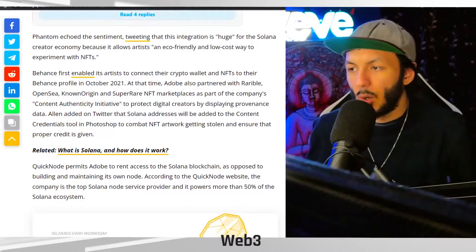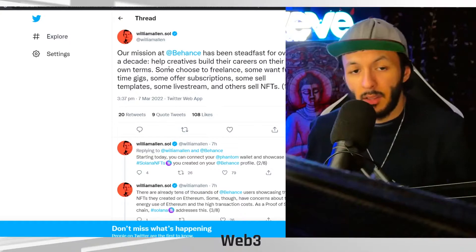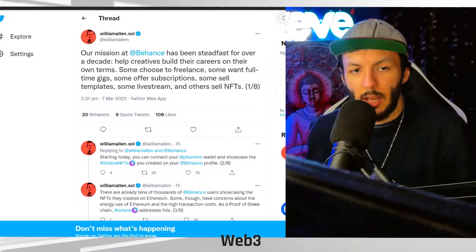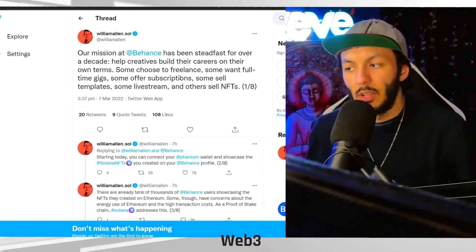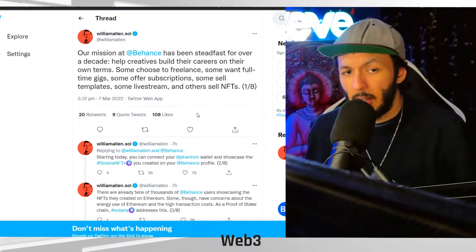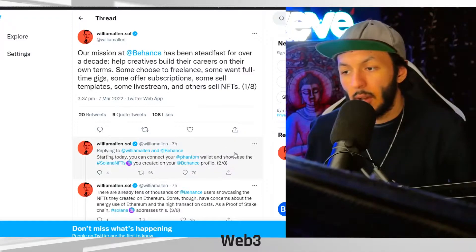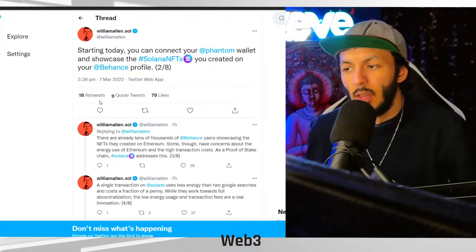We're going to have a quick look at what William Allen, the vice president at Adobe leading Behance, has actually put out here. He says: our mission at Behance has been steadfast over a decade — help creators build their careers on their own terms. Some choose to freelance, some want full-time gigs, some offer subscriptions, some sell templates, some live stream, and some sell NFTs. Starting today, you can connect your Phantom wallet and showcase the Solana NFTs you created on your Behance profile.